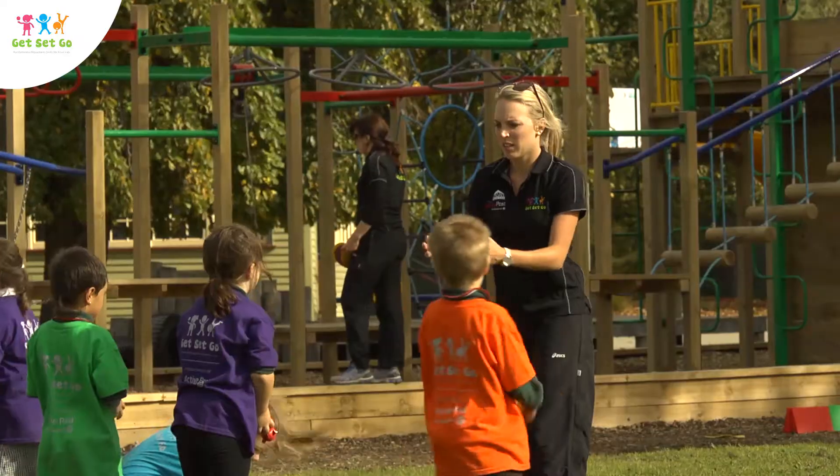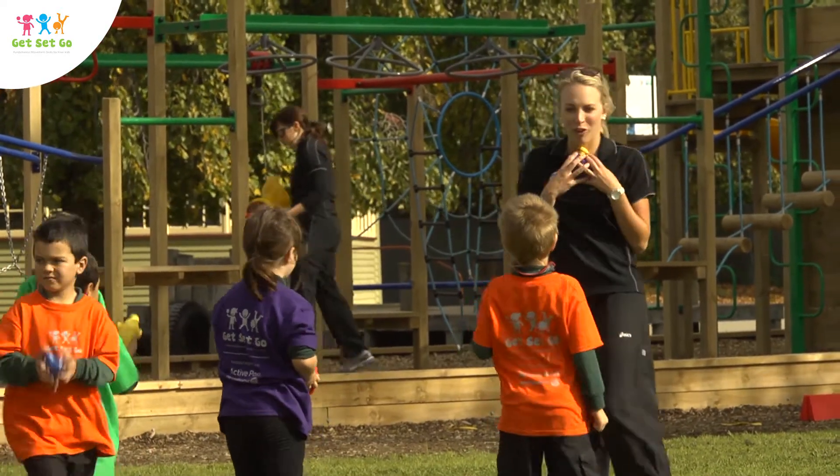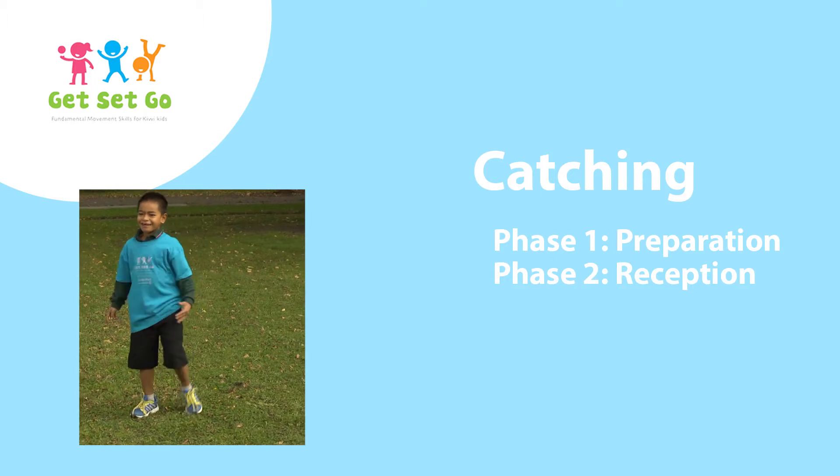Catching involves significant coordination of both visual and motor processes. Catching should be observed in two phases: preparation and reception.